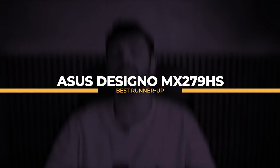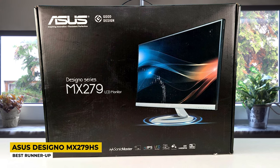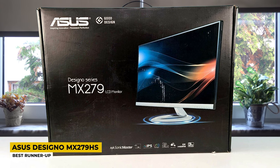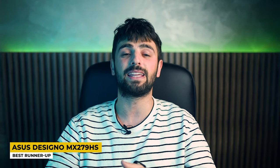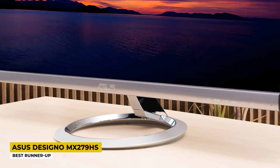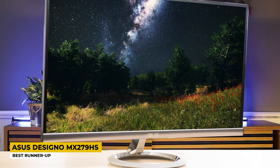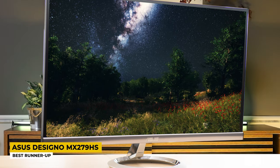Next up is the Asus Designo MX279HS — Best Runner-up. Asus emphasizes that being comfortable is the main goal to achieve. Viewing for longer periods can decrease creativity, that's why they tend to keep you comfortable first and then offer useful features. At first glance, the elegance is the standout feature of this matte silver monitor. It has won an award for frameless design, and the sundial-influenced base has a metallic and icicle gold finish. The circular stand can garnish every room.